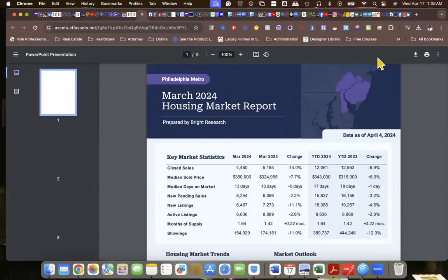Hey, hey people, you're here with Sean, a.k.a. that real estate guy. All right, so let's talk about the March 2024 housing market report.